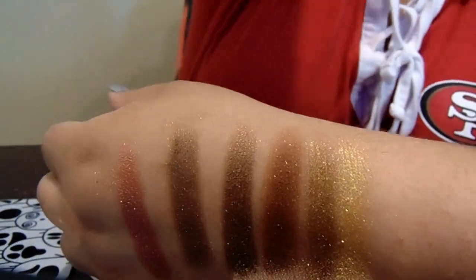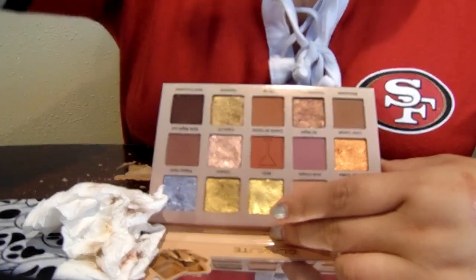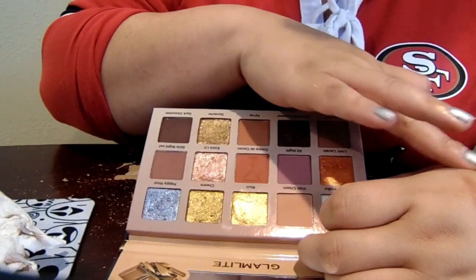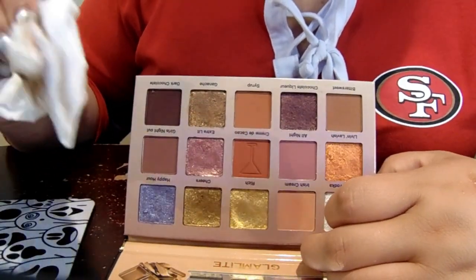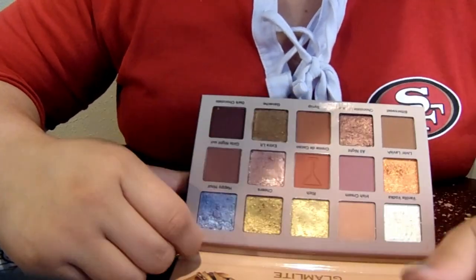Overall the shades are very pretty, and the mattes in here are lovely — they blended out pretty well. With Glam Light, I've never really had an issue with their mattes; it's mostly the shimmers that are the problem. Since I love shimmers and I'm going to be using the shimmers 100%, if I'm not using the shimmers in a palette there's no point in keeping it.